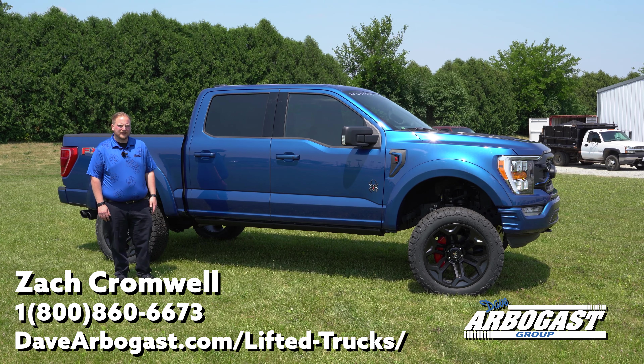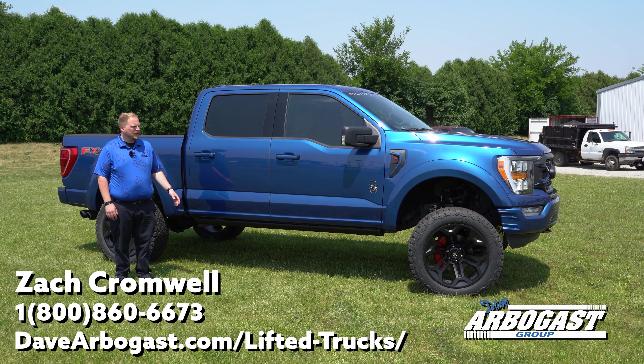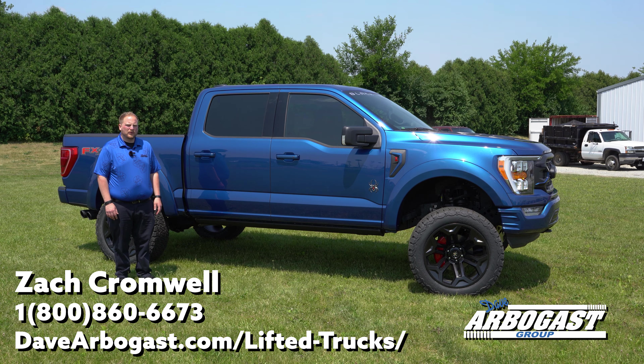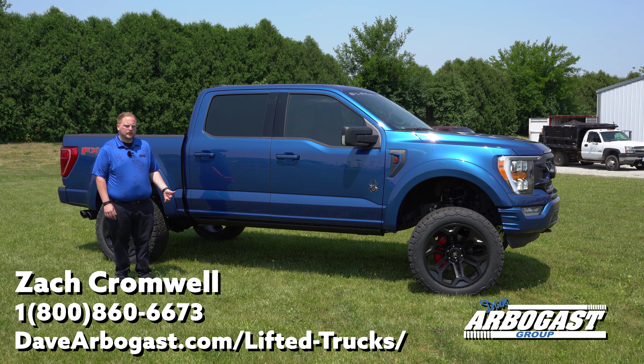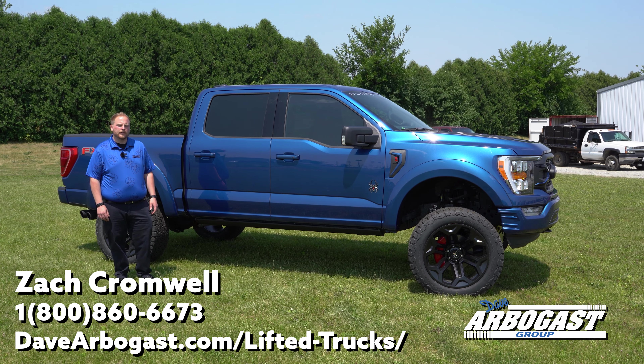Hello again everybody, Zach Cromwell here at Dave Arbogast Ford in Troy, Ohio, standing in front of another one of our 2022 F-150 Black Widows. Just watch the video here — I'm going to show you some features on this truck that make it so unique against the others.